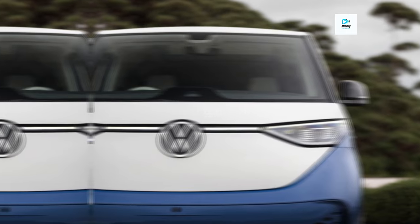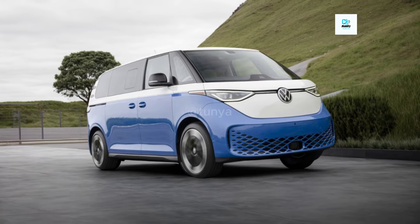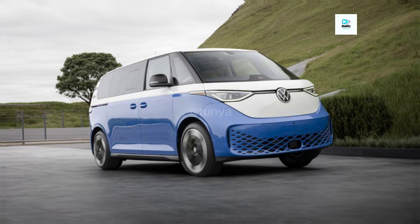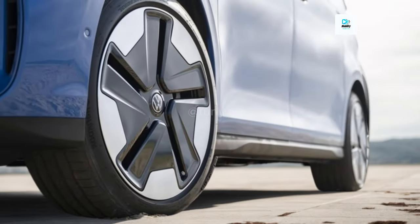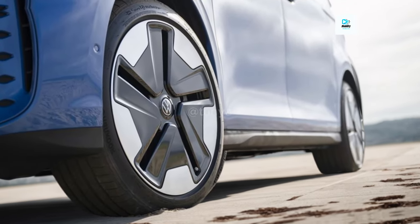Even while the European model we drove had a smaller battery and a shorter wheelbase than the American model, it still provided us a good indication of what to expect. As standard, the ID. Buzz features an 86.0 kilowatt-hour battery pack, however Volkswagen has not yet disclosed the battery's full driving range.